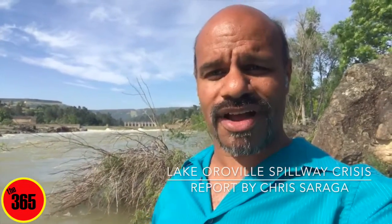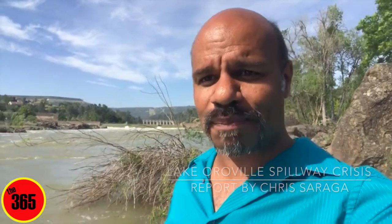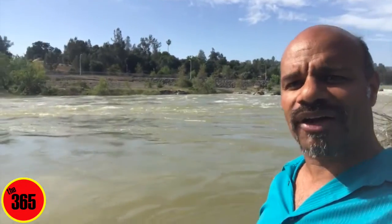I thought I would give you a quick report on the river because the river level has come up since just yesterday, matter of fact. The DWR has started their third and what they say is their final spill of the reservoir. Right now you are looking at the Feather River at about 27,000 cubic feet a second.